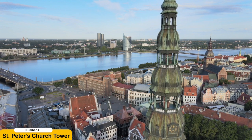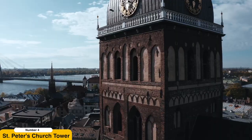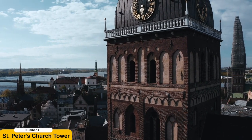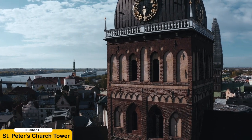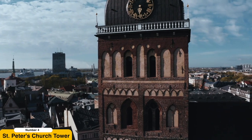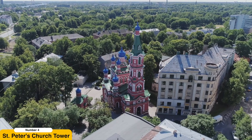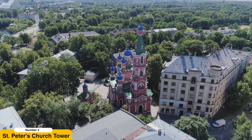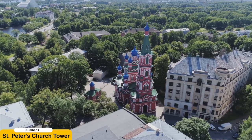From this vantage point, you can admire the sea of red rooftops that characterize the city, catch glimpses of the majestic Daugava River winding its way through the landscape, and, if the weather permits, even spot the Gulf of Riga in the distance. It's a truly mesmerizing experience that allows you to appreciate the beauty and grandeur of Riga from a unique perspective.